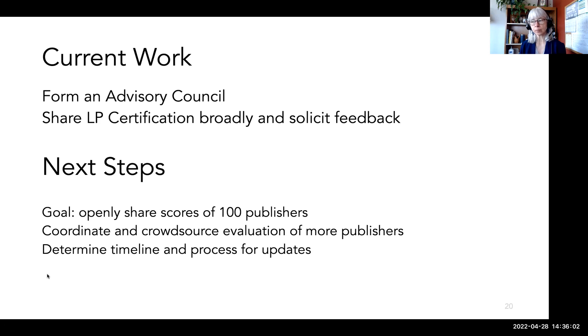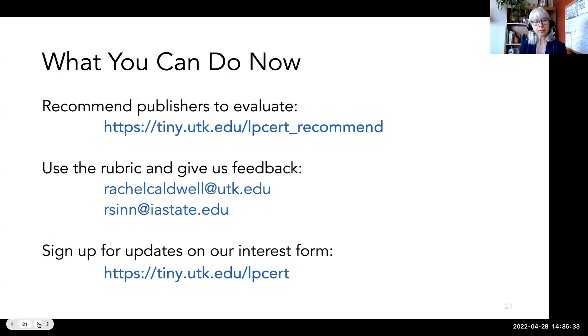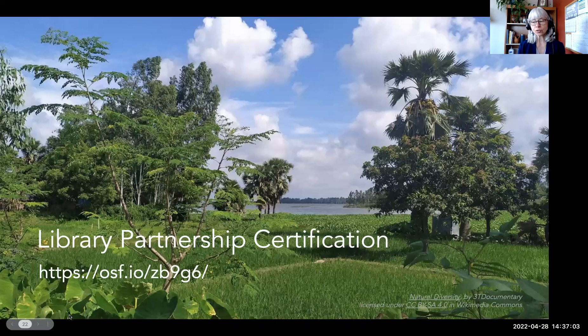We're currently out and about talking up LP certification and we want feedback, so please let us know what you think. We're putting together an advisory board to guide us and keep this from being a two-person show. Besides the advisory council, we're working on putting together a group of librarians for training to start using the rubric in earnest and share scores for up to 100 publishers. We need recommendations for publishers and journals to assess — there's a form you can go to to submit recommendations. Use the rubric, give it a trial run, give us feedback. If you wish to be kept apprised of our progress, there's also an interest form you can fill out. Our project website is on this last slide. Thank you so much for your time and attention.